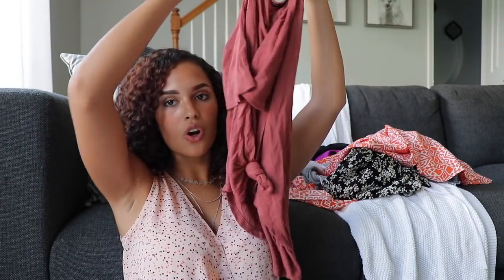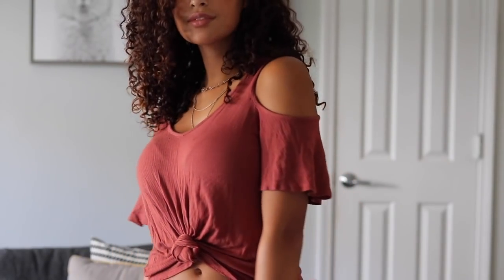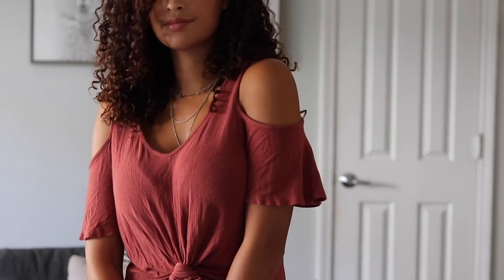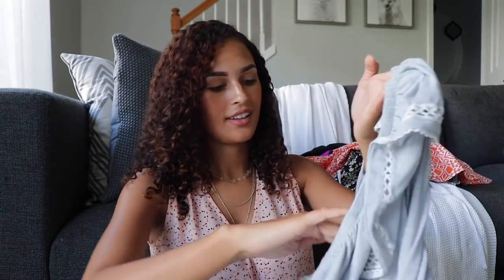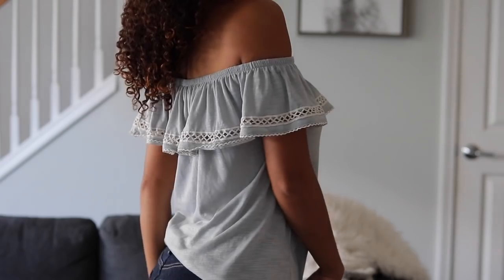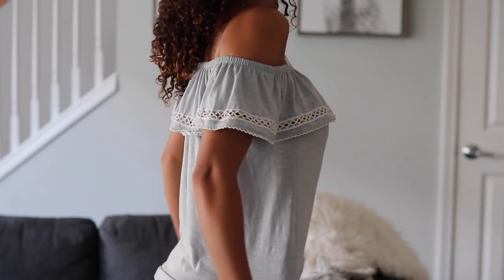This first top looks really wrinkled right now. The brand is called One Clothing Los Angeles — it has cut-off shoulders, it's a really cute tee. This was six dollars — an off-the-shoulder top, super cute for the summer. This next one makes me feel like Señorita — it's from Faded Glory and this was seven dollars.